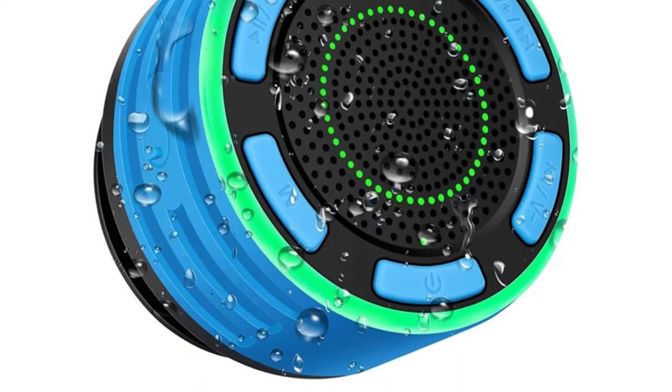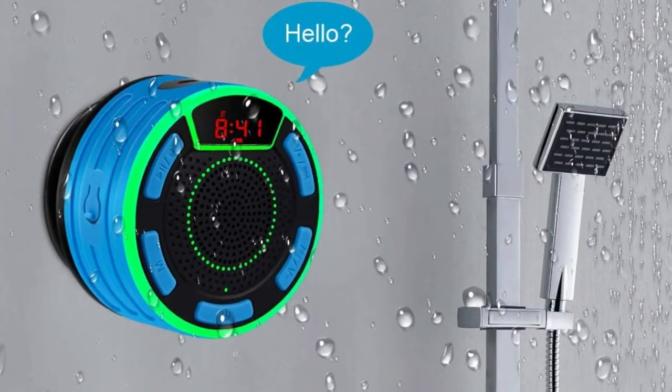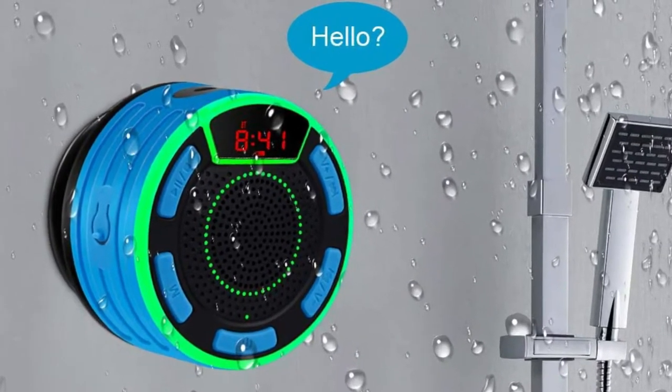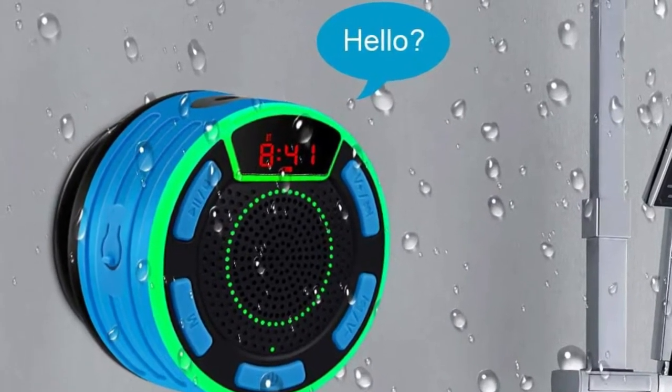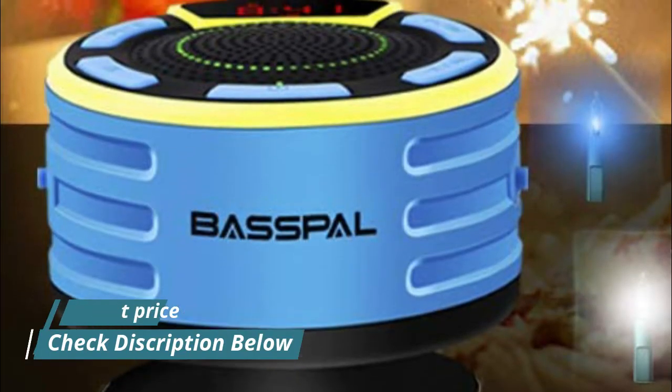IPX7 waterproof technology offers impermeable protection, and can even be submerged in 3 feet of water for up to 30 minutes. The removable suction cup design lets the Bluetooth shower speaker float on water or stick to your bathroom wall, mirror, pool deck, kitchen counter, or any other slick surface.